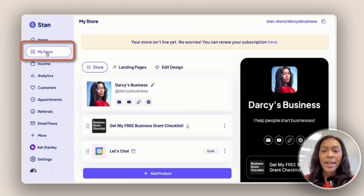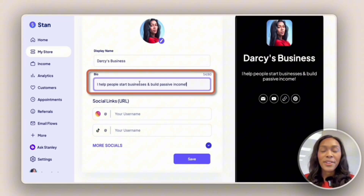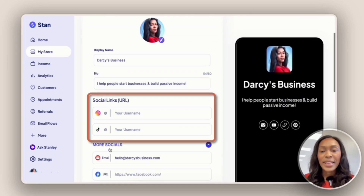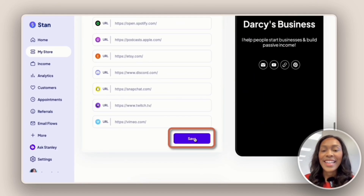Next we have the My Store tab. This is where you're going to customize your homepage. You'll add in your business name, a bio describing who you help, and your social media handles. Once you add in your business information, scroll down and hit save.